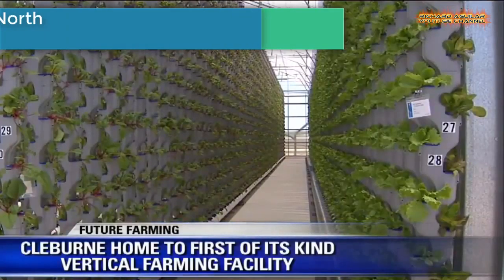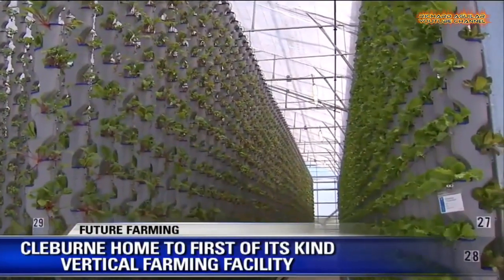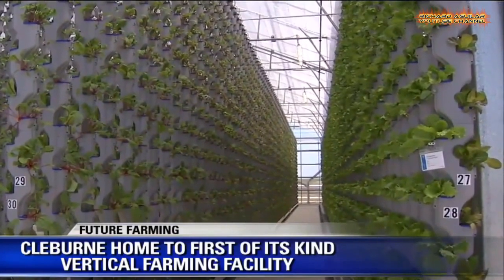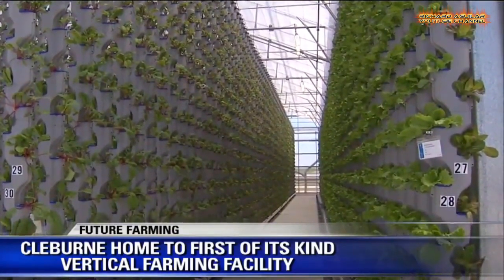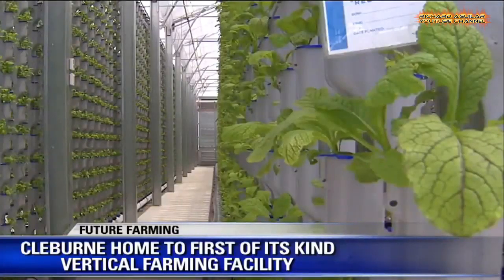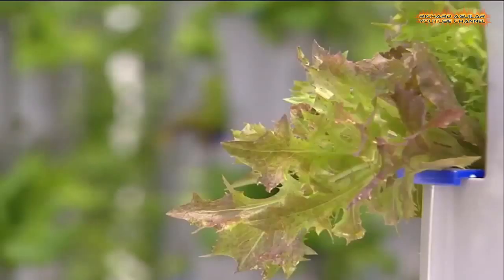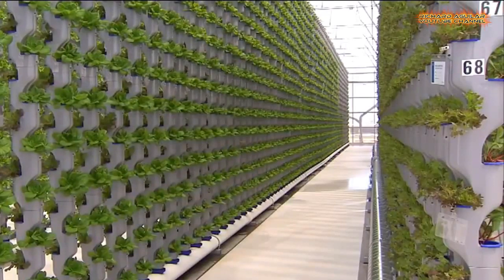Number seven is vertical farming comes to North Texas. It will be able to produce 10 to 15 harvests each year, whereas traditional soil-based farming can only yield 2 harvests annually. This method of farming means there are no restrictions to where produce can be grown.